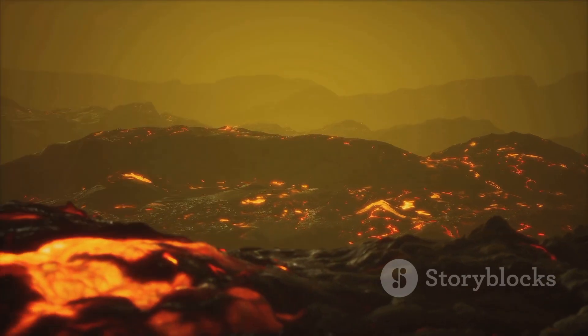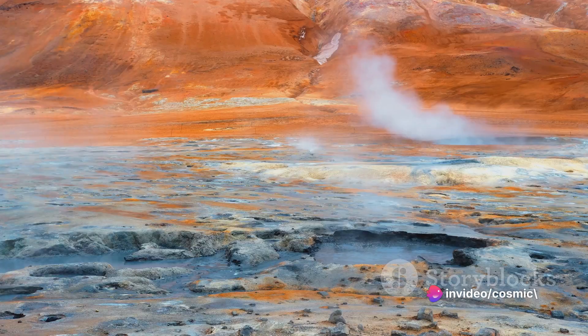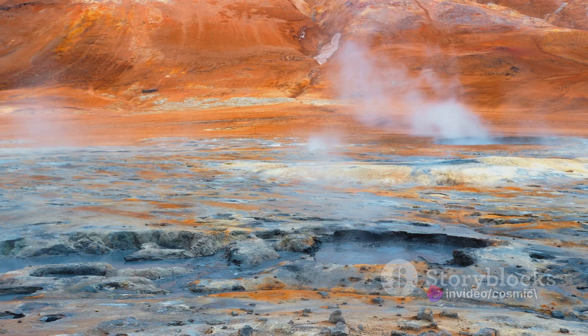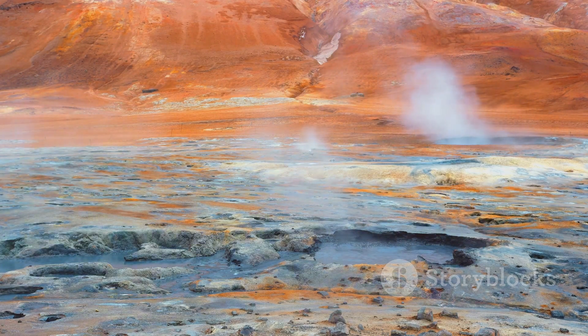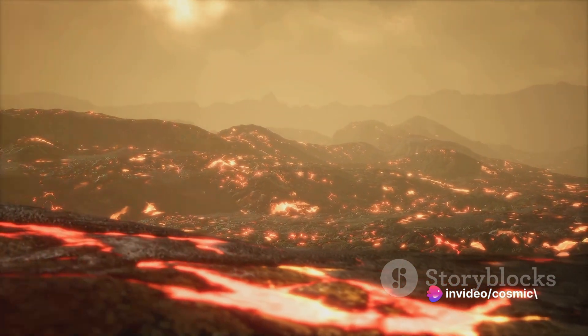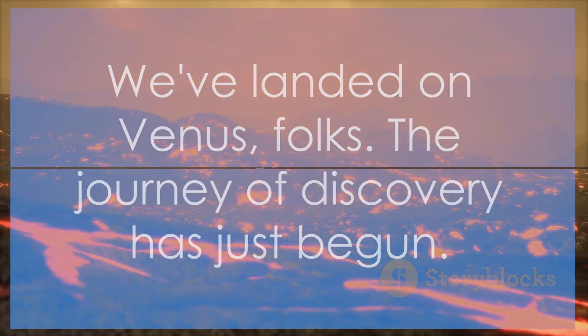Our first impressions: a landscape sculpted by volcanic activity, shrouded in dense, swirling clouds. Initial findings hint at a complex geological history — possibly active volcanoes and tantalizing signs of potential seismic activity. A successful landing on Venus marks a new chapter in space exploration, bringing us one step closer to understanding our cosmic neighbor. We've landed on Venus, folks — the journey of discovery has just begun.